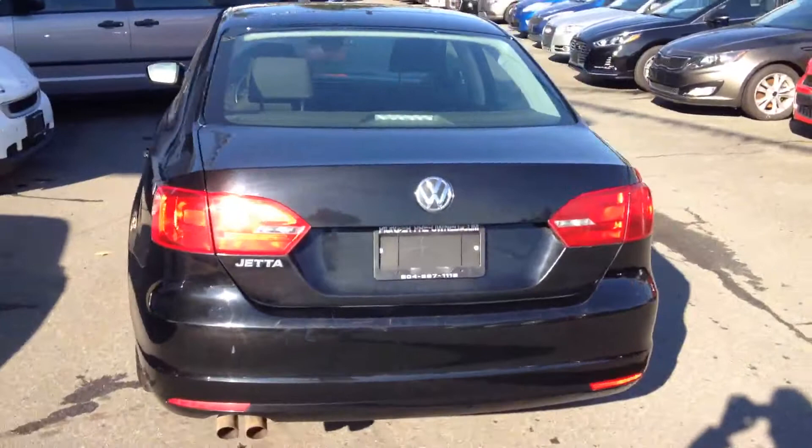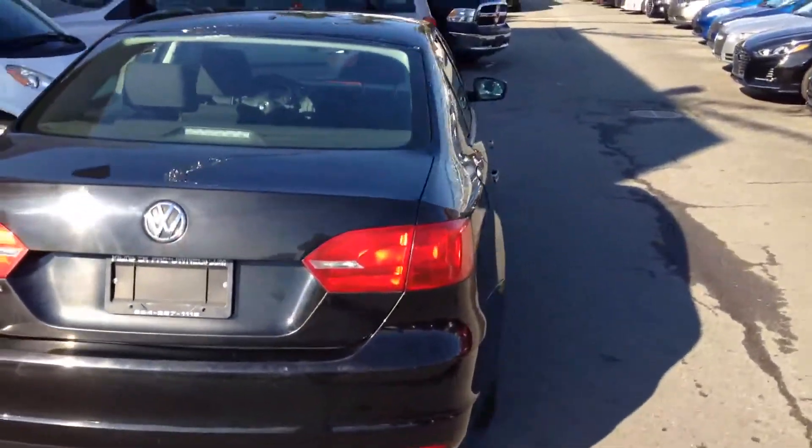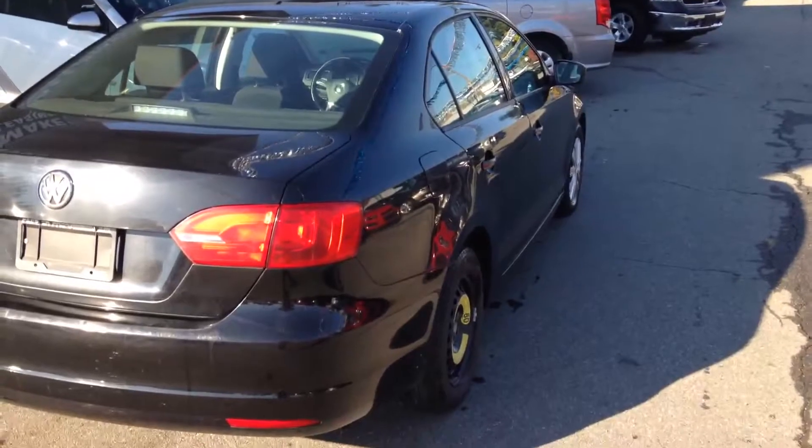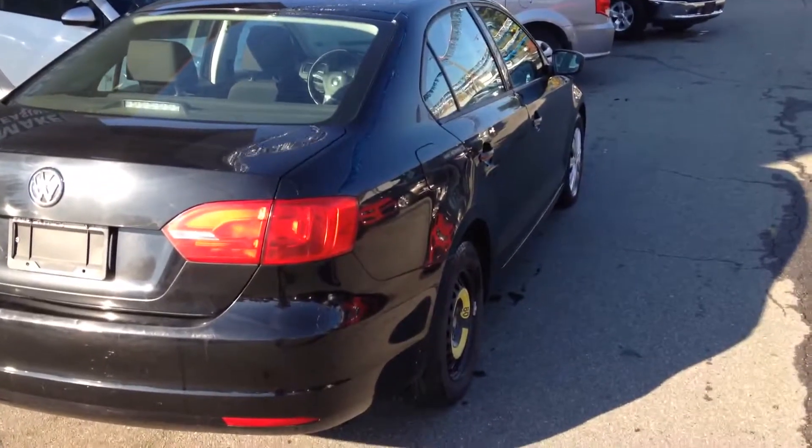I'll look at the rear of the vehicle for you, and down your passenger side. Body is in overall nice condition, no major dents.